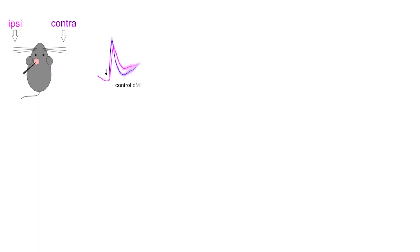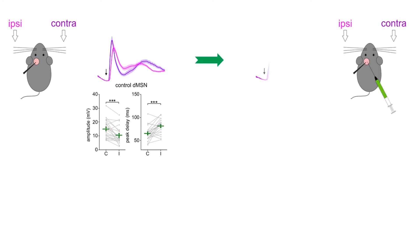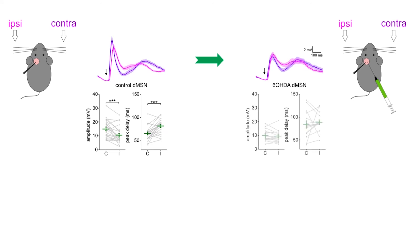Under normal conditions, MSNs of the direct pathway, or DMSNs, respond to bilateral sensory stimulation. Responses to contralateral stimulation are larger and faster than the responses to ipsilateral stimulation. In contrast, we find that in dopamine-depleted mice, ipsilateral and contralateral air puffs produce similar responses in DMSNs, with comparable amplitude and latency to peak. This indicates that the loss of dopamine in the striatum impaired the ability of mice to encode laterality during sensory stimulation.